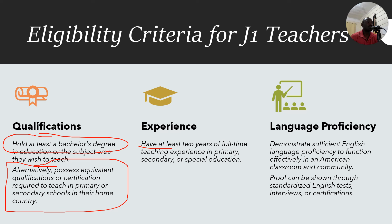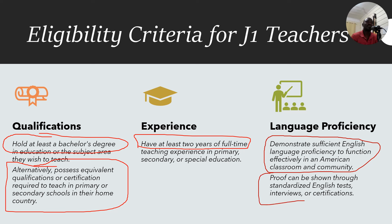Third, you must demonstrate sufficient English language proficiency to function effectively in an American classroom. Most sponsors do not require formal English tests — apart from maybe Texas — and instead accept documentation from your university showing that the medium of instruction was English. Some sponsors will require an English test, but if you're an English speaker you should be able to ace it.